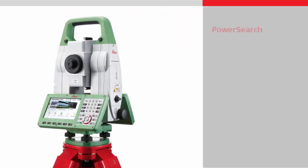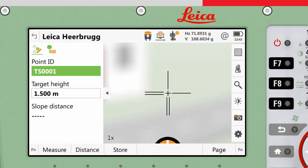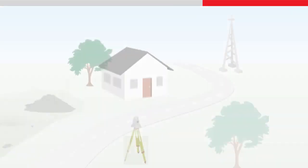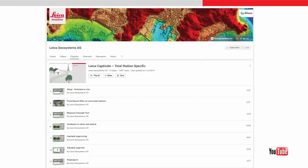Power Search is a feature which enables the instrument to rapidly locate a reflective target in any direction. Power Search first locates the target and then precisely aims to it. With Power Search, there is no need for the user to point the instrument towards the target. Together with automatic target aiming and lock, the instruments can be operated completely remotely. Power Search is useful in a busy measuring environment where there are many interruptions in the line of sight to the target, and the target needs to be repeatedly and quickly located. To learn more, please watch the Power Search video.